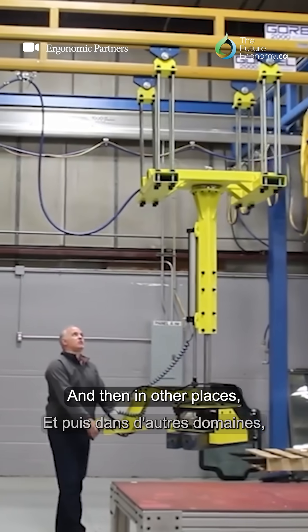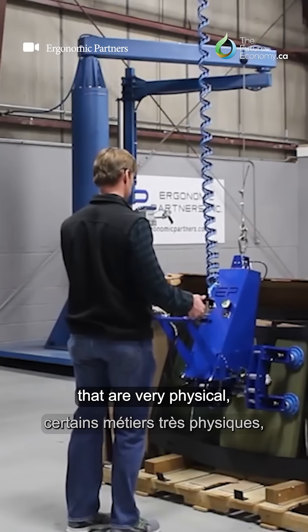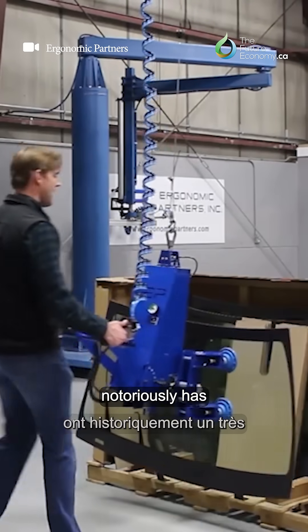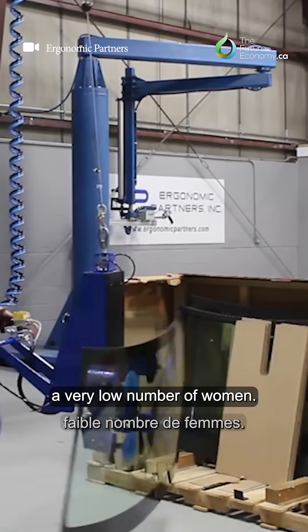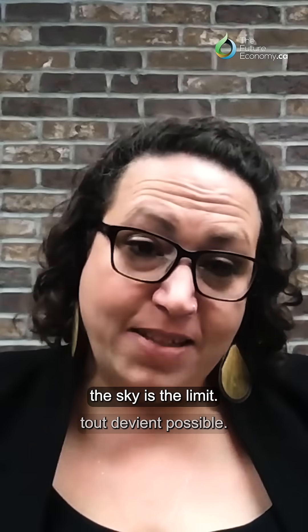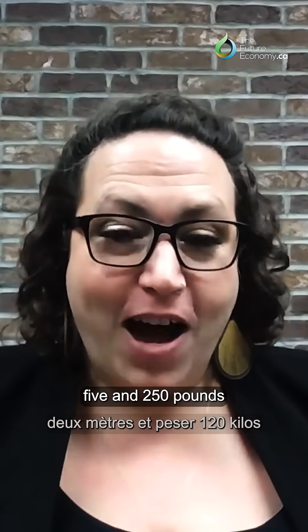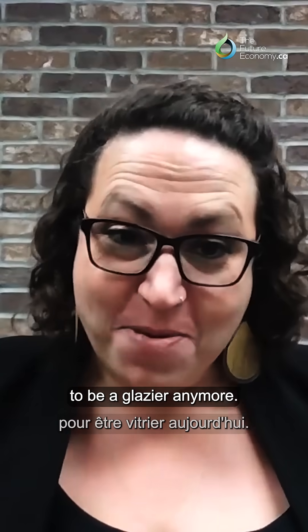And then in other places, like with the new lifting machines that we're getting — some of the trades that are very physical, like glazing, notoriously has a very low number of women. Well, now with some of these lift assists, the sky is the limit. They're much more accessible for people. You don't have to be six foot five and 250 pounds to be a glazier anymore.